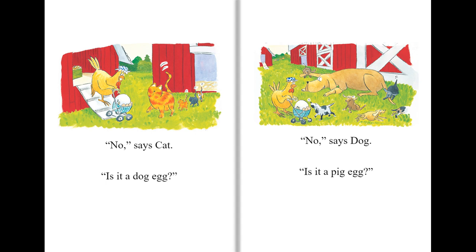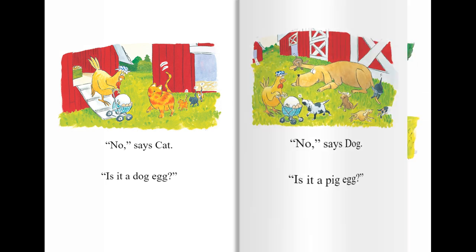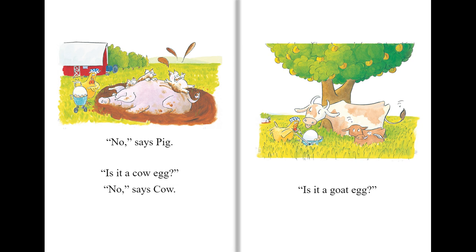Is it a dog egg? No, says Dog. Is it a pig egg? No, says Pig.